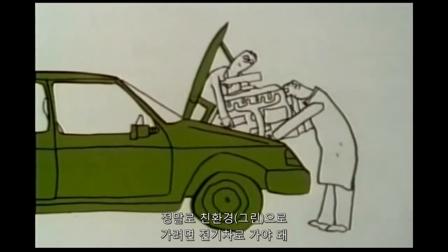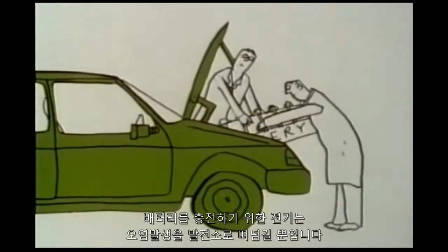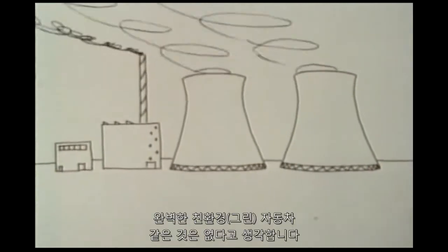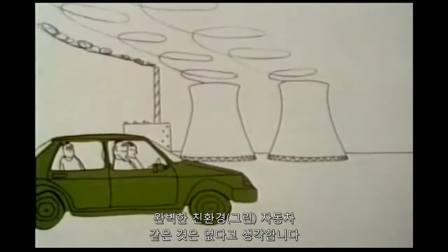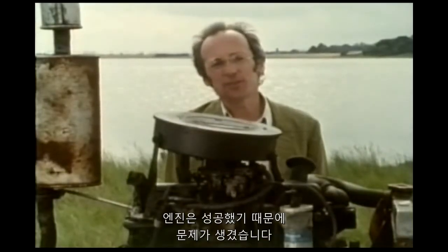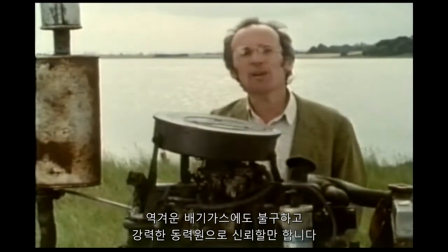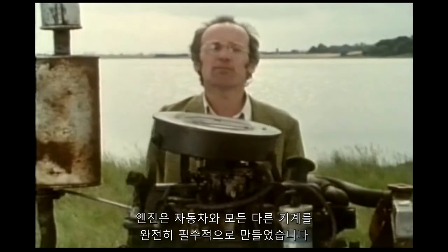Going electric seems like the only way to be really green — but electric cars aren't perfect either. The electricity to charge their batteries just transfers a lot of the pollution to the power stations. There's no such thing as a completely green car. The engine is really a victim of its own success: despite its disgusting exhaust, it's such a reliable and potent source of power that it's made the car and all sorts of other machines completely indispensable.